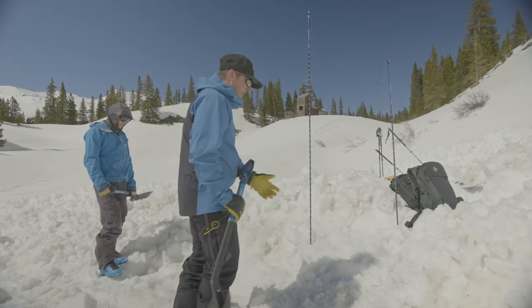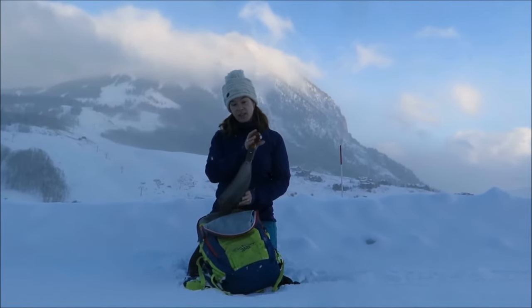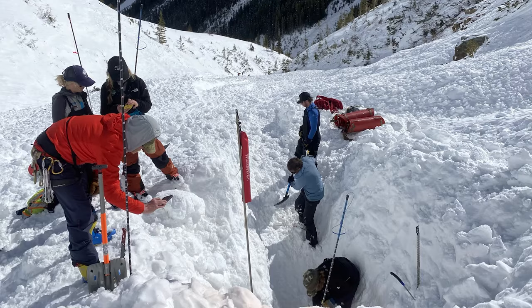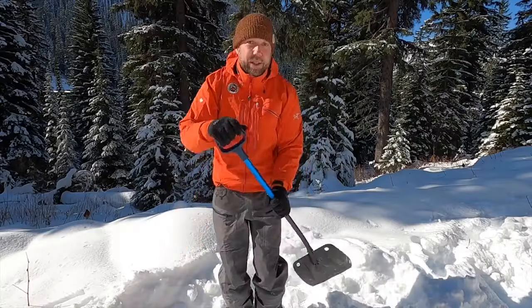The Deploy 7 proves to be a commendable Avalanche Rescue Shovel, suitable for backcountry travelers navigating avalanche terrain. Its design enables swift deployment, while its width facilitates efficient shoveling and its sturdiness aids in cutting through dense snow and ice, crucial qualities in emergencies.